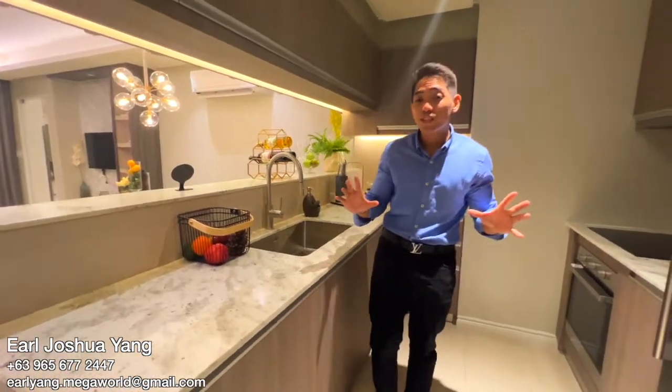Hi, I'm Erliang of Megrol Corporation and today I'm going to show you the two-bedroom with balcony in Park McKinley West. Let's start off with my favorite part of this unit — it's a semi-furnished kitchen.